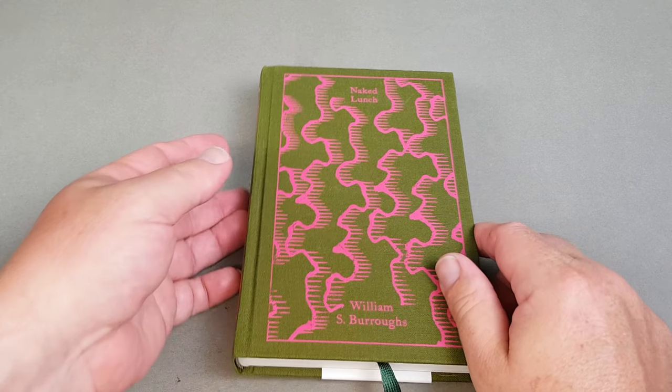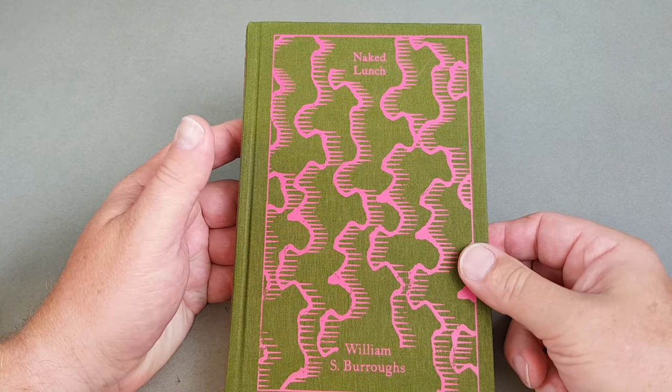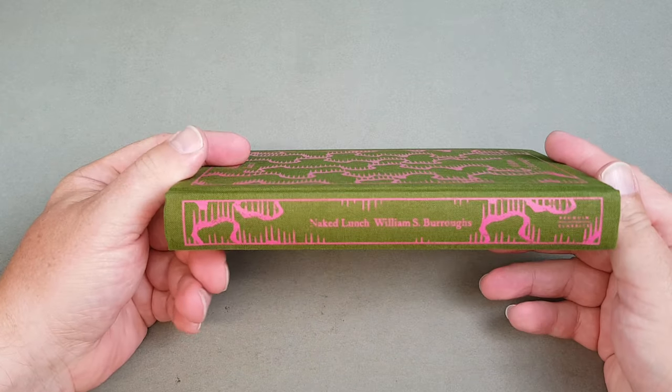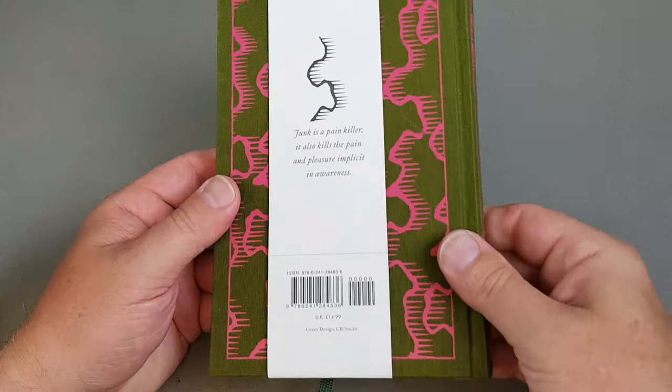So here's the first one: The Naked Lunch by William S. Burroughs. This is a more modern title, relatively speaking, and I do hope they publish a few more books which aren't all out-of-copyright classics. I hope they do some which are perhaps Penguin Modern Classics but in this beautiful format.